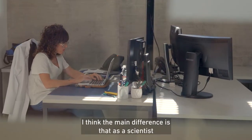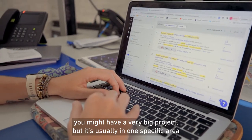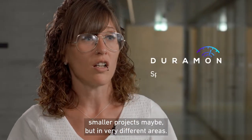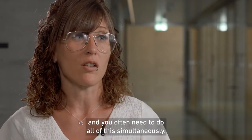I think the main difference is that as a scientist, you might have a very big project, but it's usually in one specific area. And as an entrepreneur, you have smaller projects maybe, but in very different areas. So you go from talking to investors, to clients, to product development, and you need to do all of this simultaneously, often.